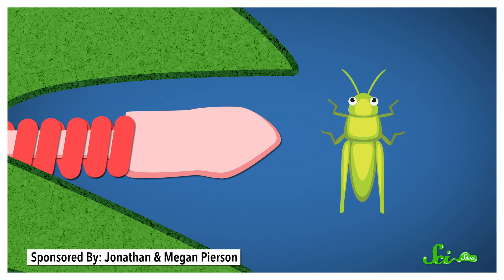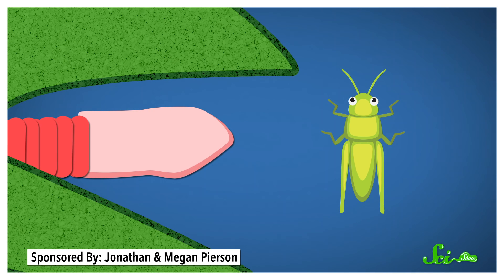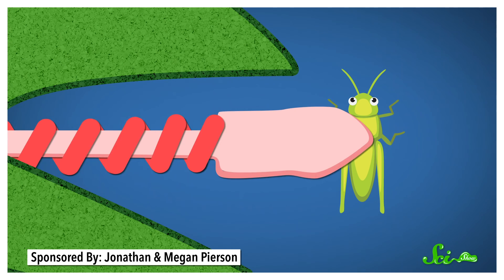Energy is stored in the collagen tissue as the muscles contract, and then this unique structure telescopes outward, kind of like a spring when triggered. If you want to watch this in super slow motion, it's pretty amazing — Smarter Every Day did a great video we'll link in the description.